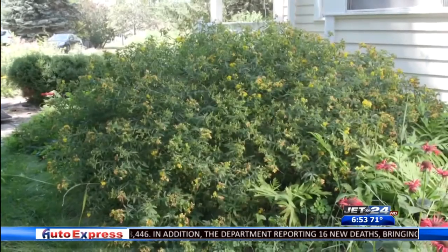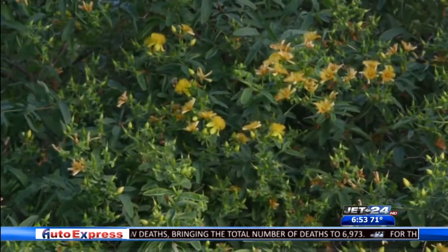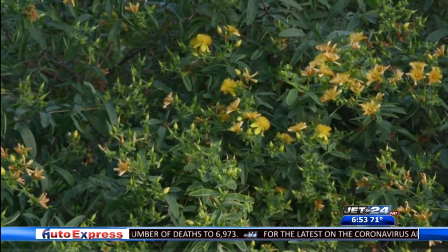Add a splash of sunshine to the garden border or shrub bed with St. John's wort. The yellow blooms stand out against the blue-green leaves and are frequently visited by bees and butterflies.